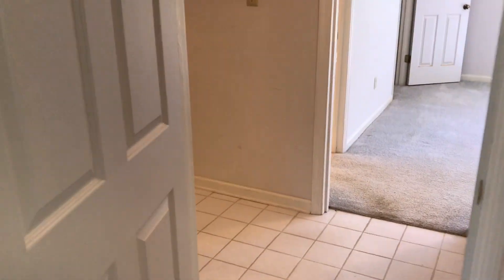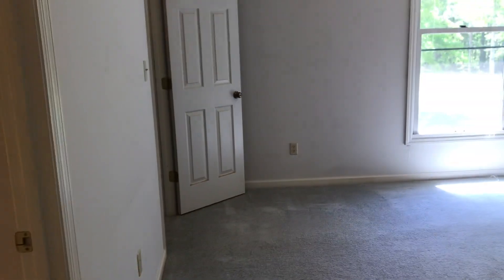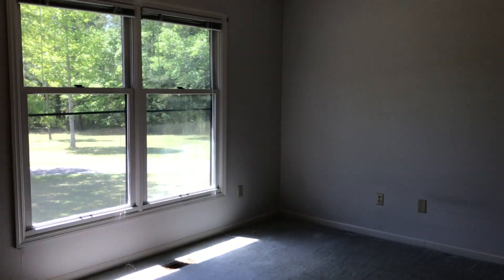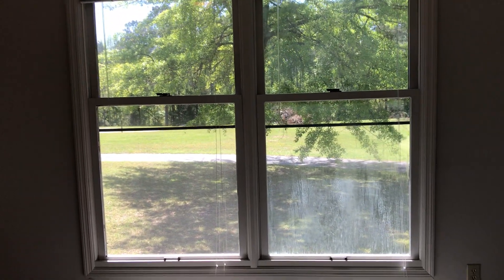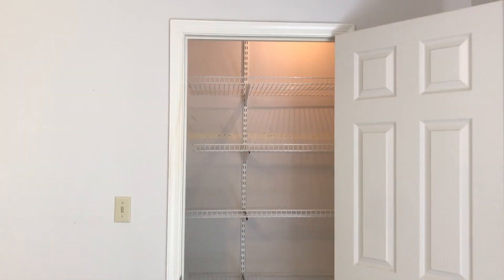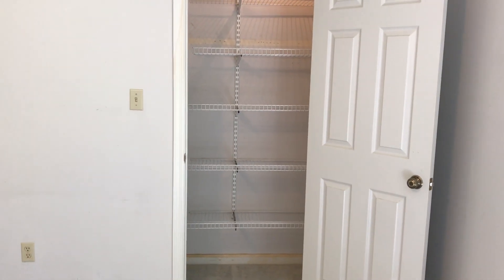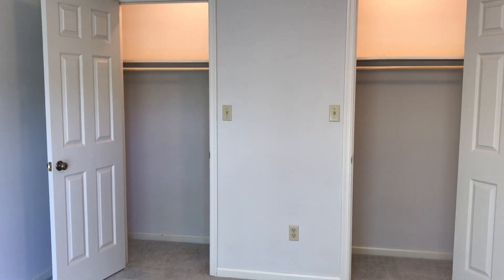Back to the hallway, and across the hall is the master. In the master, great light and great views — your view from the master is your backyard, and it is beautiful. We've got three closets in the master: one that's all shelving, great for handbags, shoes, and blankets, and then two separate hanging closets, just like in the last bedroom.